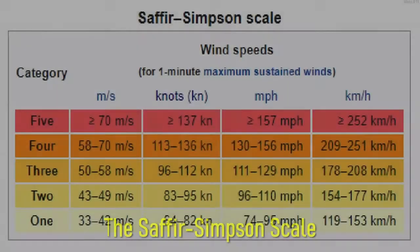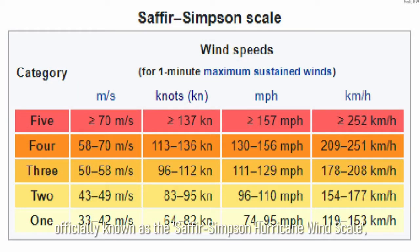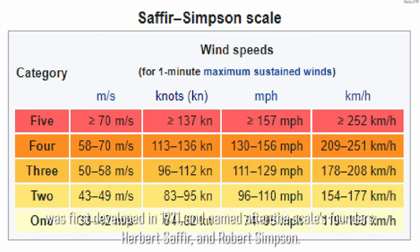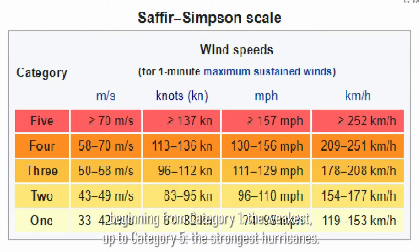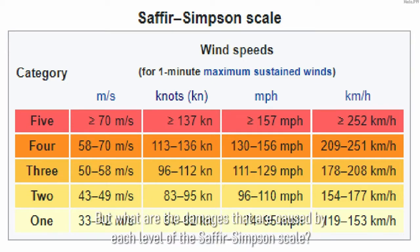The Saffir-Simpson Scale, officially known as the Saffir-Simpson Hurricane Wind Scale, was first developed in 1971 and named after the scale's founders, Herbert Saffir and Robert Simpson. The scale is based on a 5-point system of measuring the strength of hurricanes, beginning from Category 1, the weakest, up to Category 5, the strongest hurricanes. But what are the damages that are caused by each level of the Saffir-Simpson Scale?